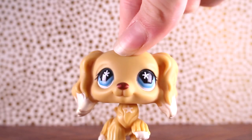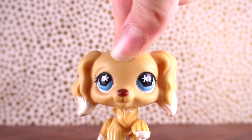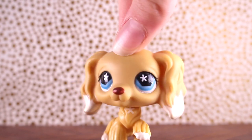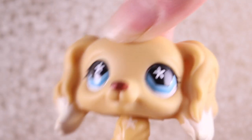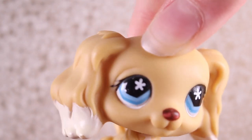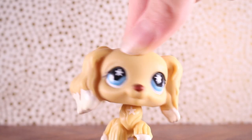Hey guys, it is Lily LPS here and today I am going to be opening my first ever eBay package. I know what you're thinking — you've probably like, you've never ever bought off eBay before? Yes, indeed, I have never bought off eBay before.